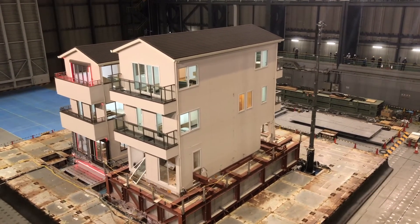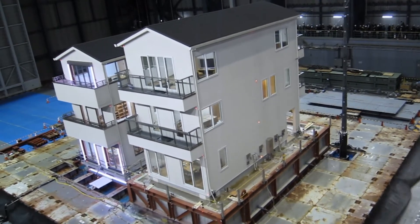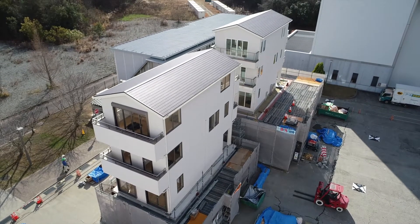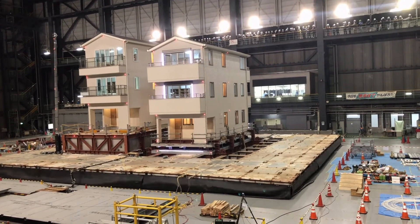We have been working for many decades to improve the performance of structures under seismic loading. This is a collaborative project with a Japanese research team conducting a large-scale shake table test at the E-Defense facility. They have been conducting a full-scale test on two three-story wood structures typical of urban environments in Tokyo. E-Defense is the largest 3D shake table in the world to conduct full-scale tests on buildings — you can have a whole building with every detail.